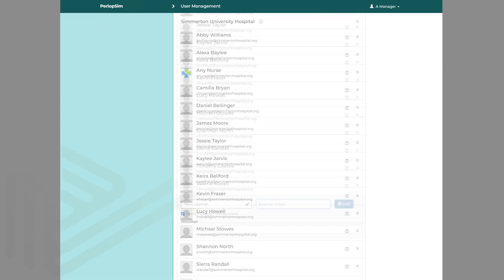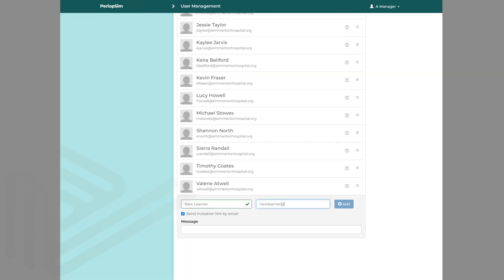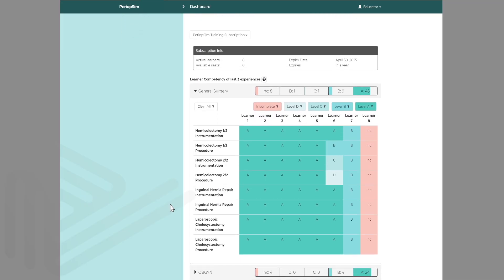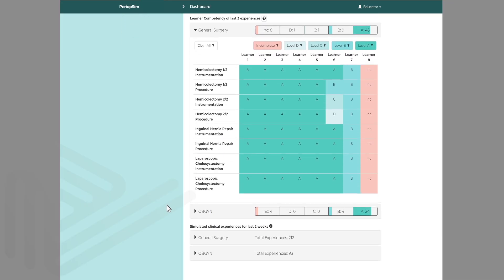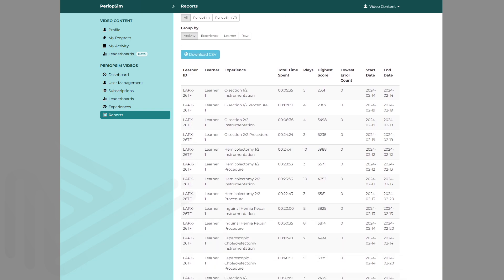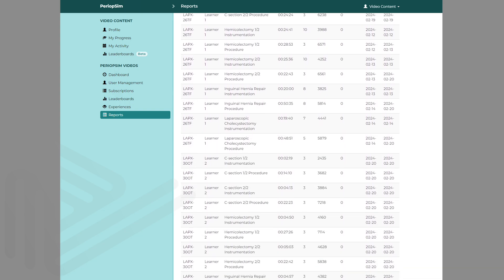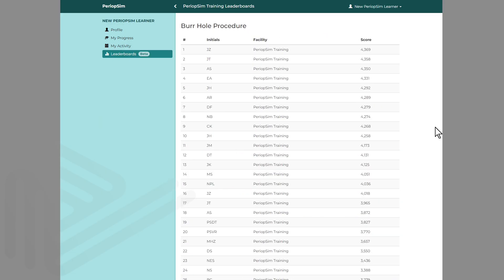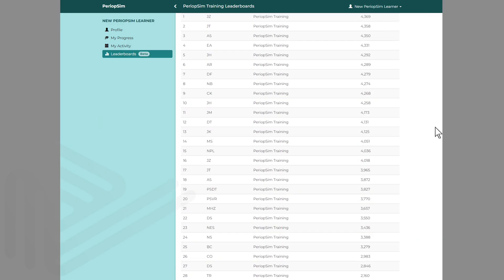With the Experience Portal, you have an organized view of all staff, students, and experiences. In settings, adding new students in groups is as simple as a click. The Dashboard allows you to view the week's activity and shows student competency in each experience through detailed analytics. The Reports page gives a comprehensive overview of individual student performance with the option to download reports, and leaderboards create incentive for student learning.